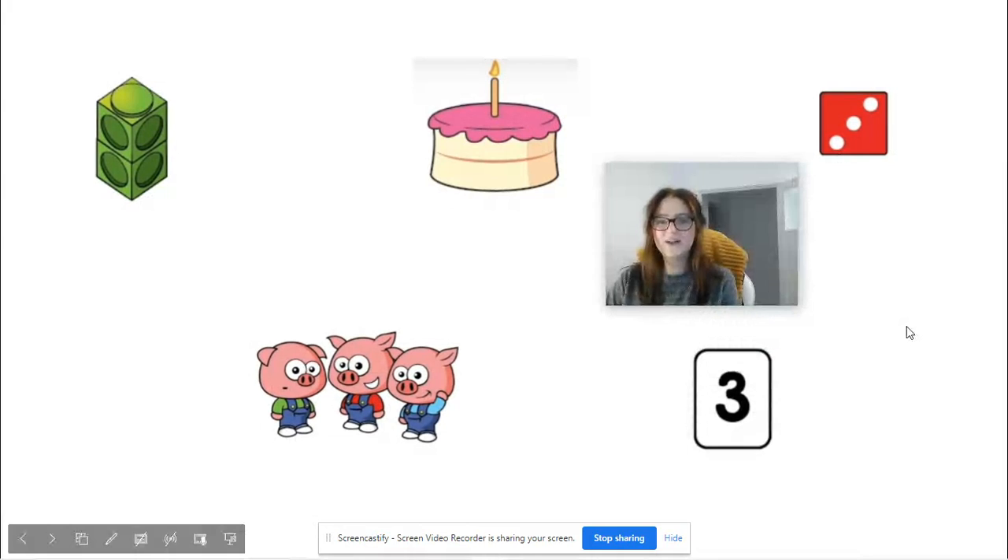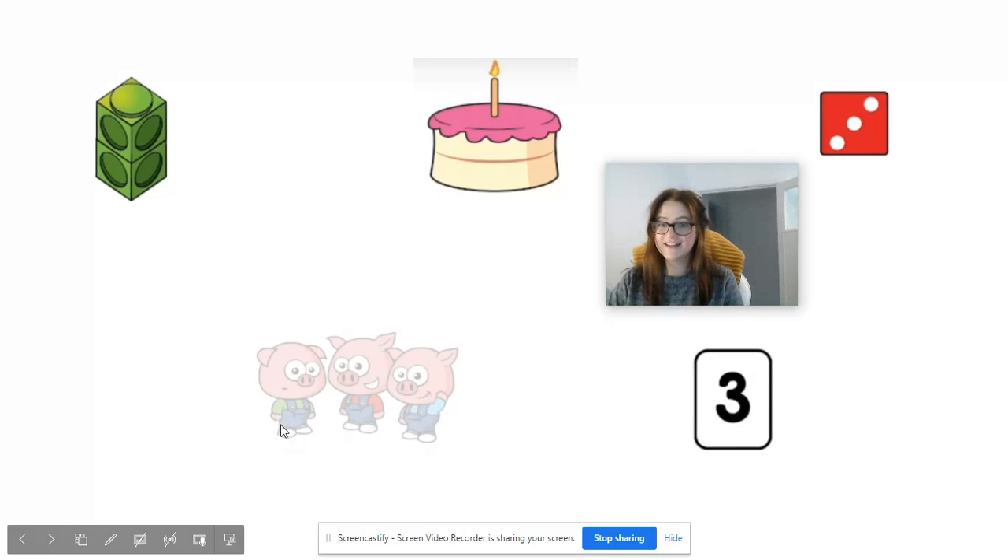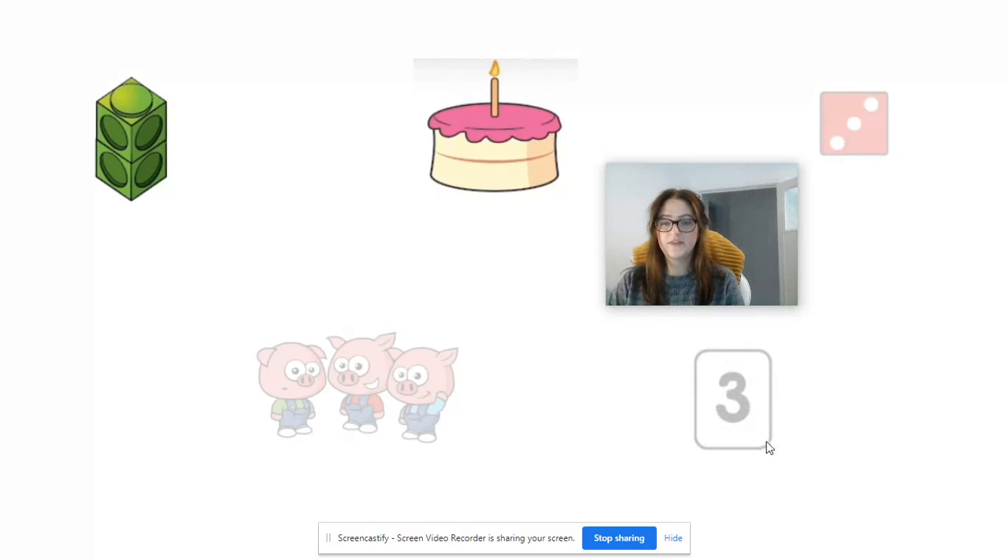Well done guys, I hope you found lots of things that represent three. I have got my pictures and I want you to spot the ones which show and represent three. Yes, we've got the Three Little Pigs, a dice with three dots on, and the card with the number three written on it.